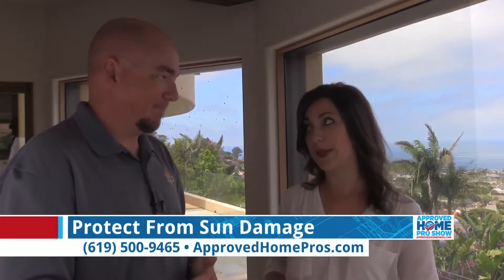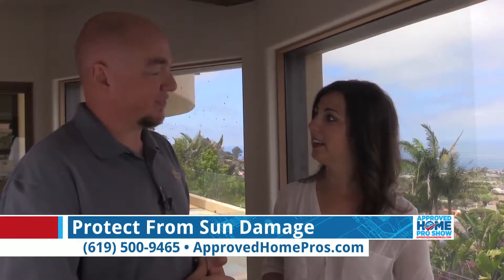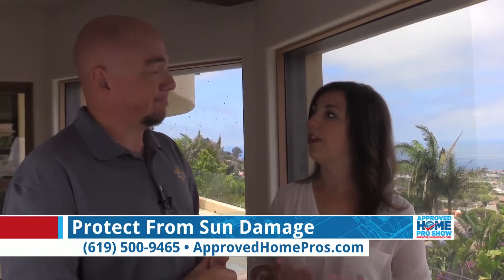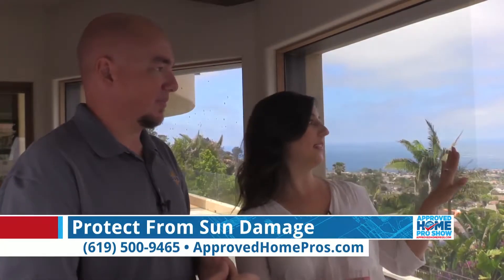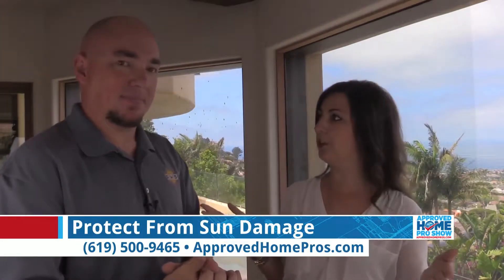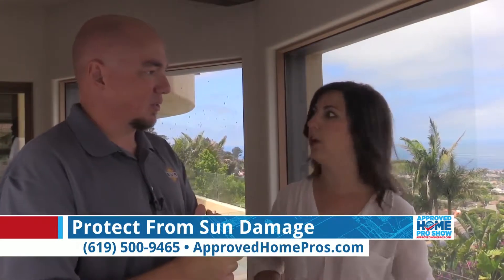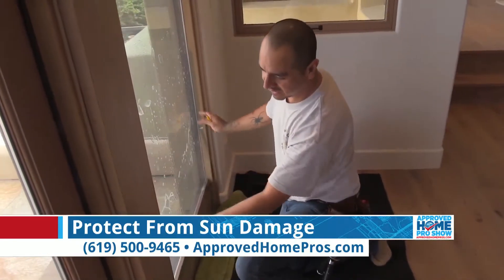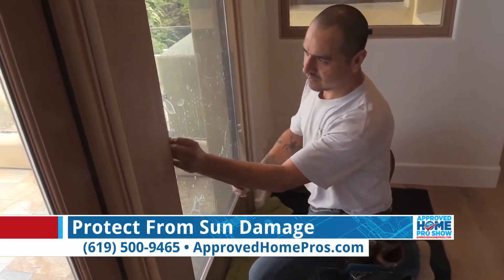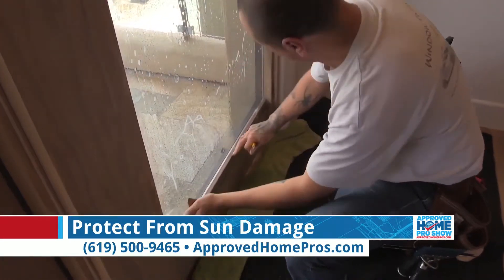Those UV rays are the ones that do the damage — they're the strongest, single biggest factor in fading and sun damage. And then that heat as well: 44% reduction in heat coming from just this very light film. Films can cover the spectrum, but this homeowner chose one that wasn't going to impede their view at all. They're not doing any other window coverings because they don't want to cover up this gorgeous view — and that's exactly why we steered the client to this choice, and they absolutely love it.